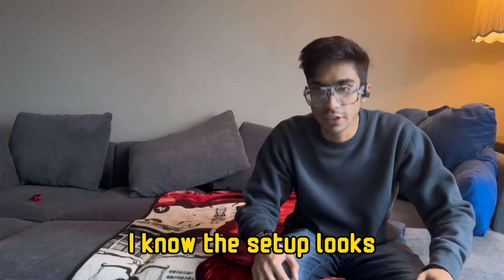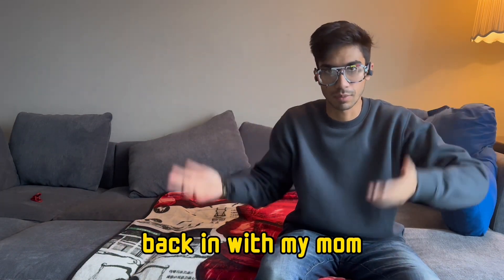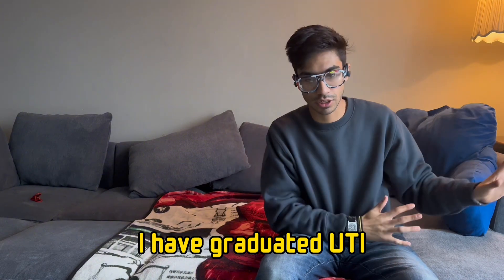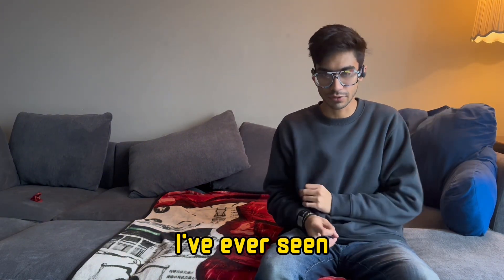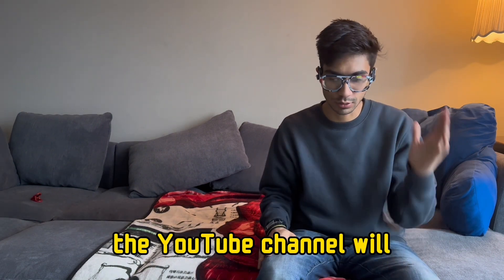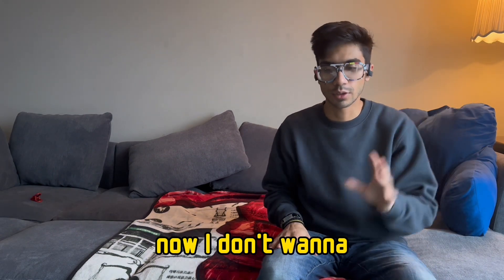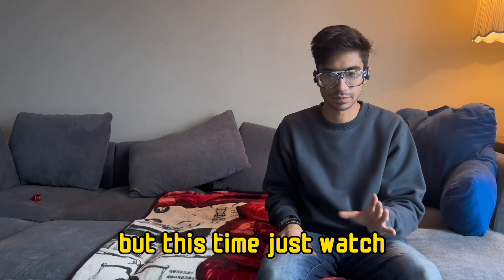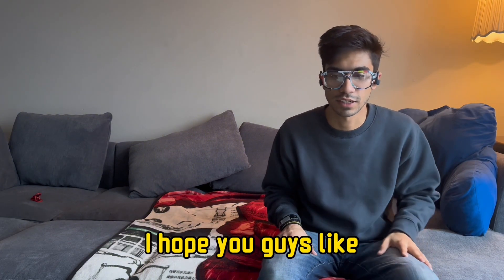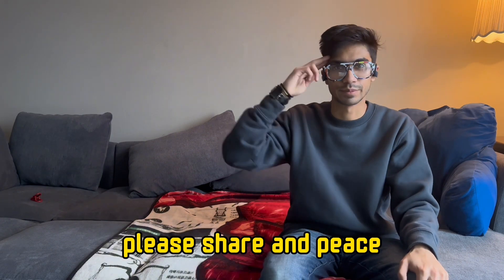That's it for today's video, guys. I know the setup looks very different, but I have moved back in with my mom. I have graduated from UTI, the world's worst excuse for an educational institution I've ever seen — I will make a video about that later. Hopefully the YouTube channel will get back on track now. I don't want to say anything because I've done it before, but this time, just watch. I hope you guys liked it. Please subscribe, comment, and share. Peace.